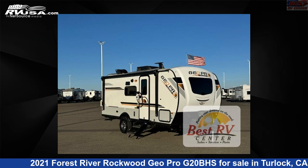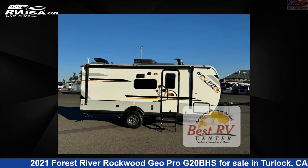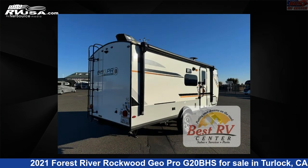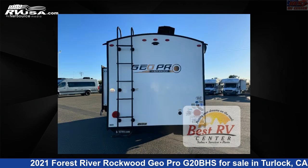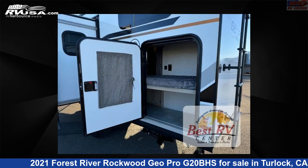This 2021 Forest River Rockwood GeoPro G20BHS is a travel trailer RV. It is located in Turlock, California, 95382 and is offered for sale by Best RV Center. Click the link in the video description to visit RVUSA.com and see more photos as well as the current price.